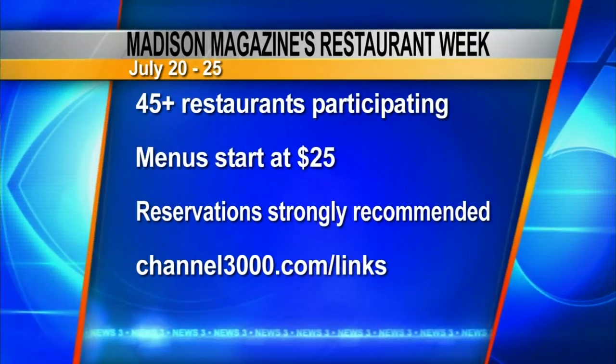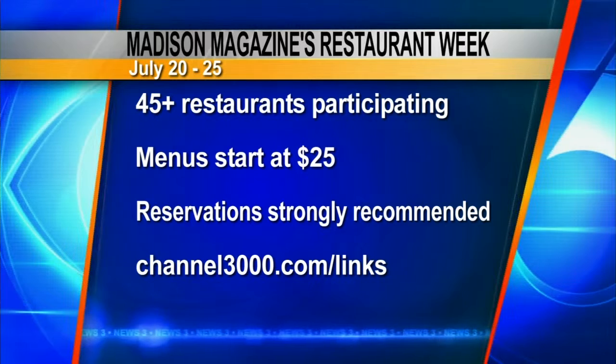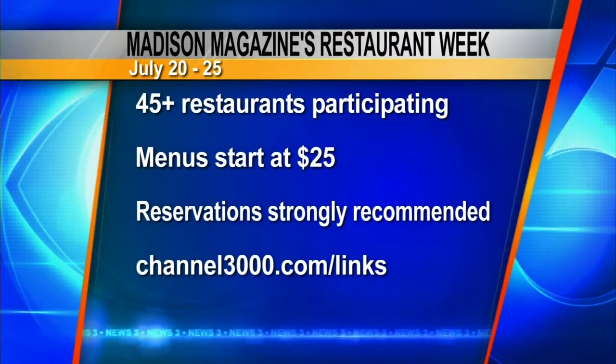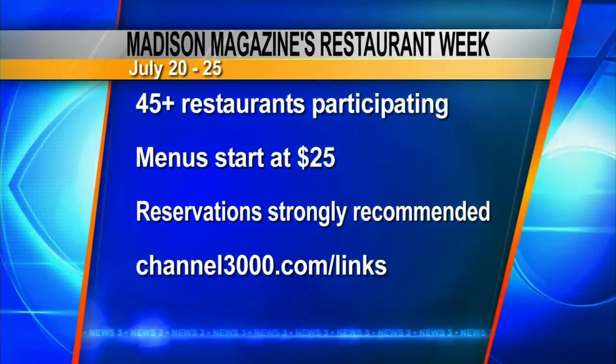Thank you so much for being with us, Charles. Madison Magazine's Restaurant Week kicks off on Sunday, July 20th, runs through the 25th. Like Charles said, you'll want to make reservations. There are over 45 restaurants taking part. Head to channel3000.com/links for information with the full menus and a whole list of the restaurants participating. Charlotte and Dina, we'll send it back to you. And we're going to finish off our cured salmon spring roll here before we head back.